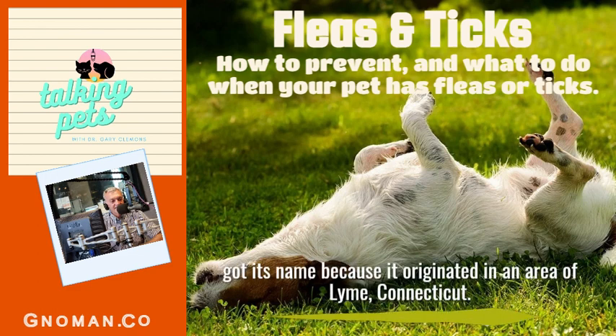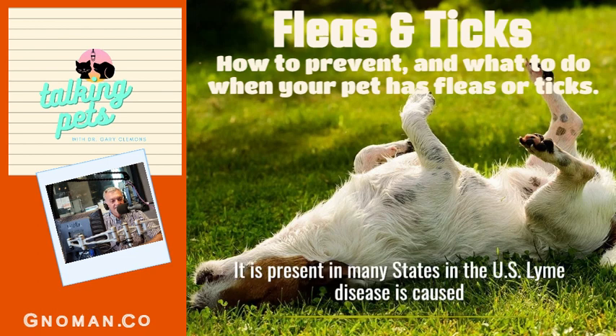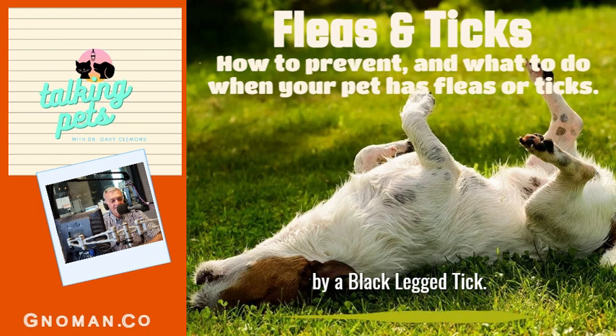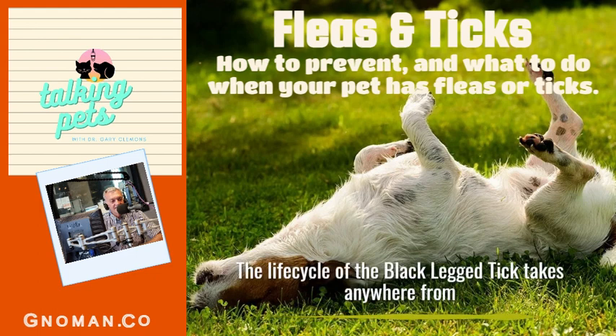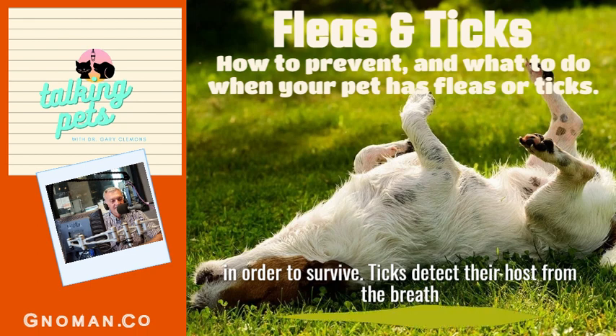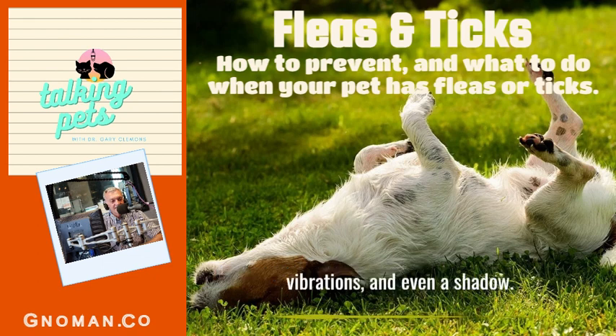As you probably know, Lyme disease got its name because it originated in an area of Lyme, Connecticut. It has now spread west and south and is present in many states in the U.S. Lyme disease is caused by a bacterium called Borrelia burgdorferi and is spread by the black-legged tick. The life cycle of the black-legged tick takes anywhere from two to three years. Ticks need a blood meal at each life stage in order to survive. Ticks detect their hosts from the host's breath, body odor, heat, moisture, vibrations, and even a shadow — they're pretty amazing.